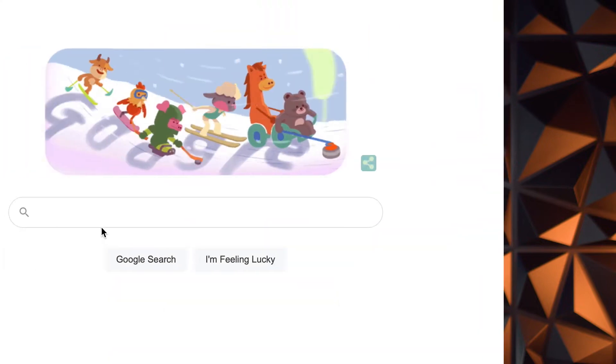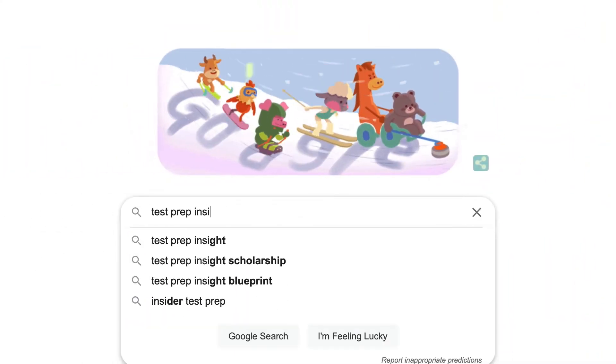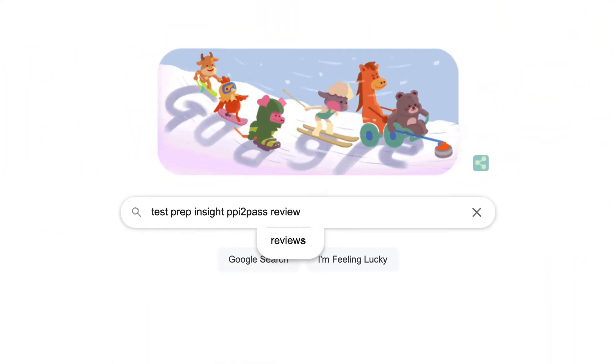To kick things off, I want to mention that since I'll be limited to talking about the major highlights and lowlights in this video, if you need more detail at any point, you can check out our full detailed written review over on our website. An easy way to get there is to Google 'testprepinsight PPI to pass review.'